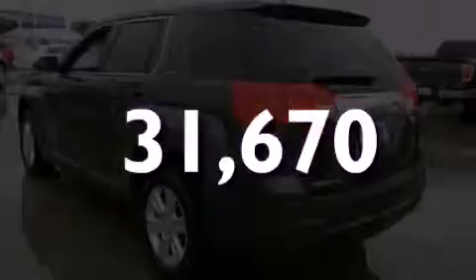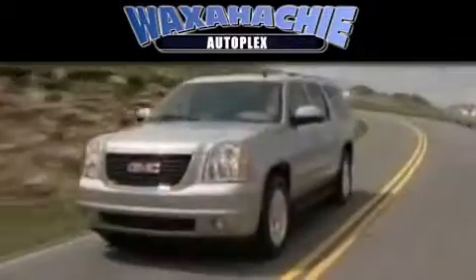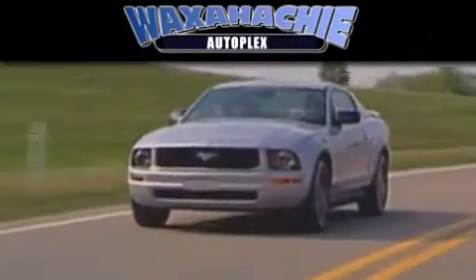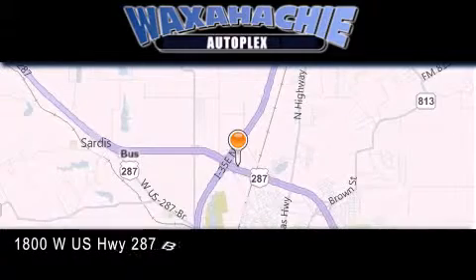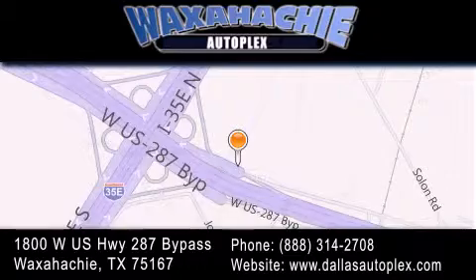Call or visit us right now and arrange your test drive today. Waxahachie Autoplex is located at 1800 West US Highway 287 bypass in Waxahachie. Our goal is to exceed all of your expectations to ensure that you'll return for future visits.